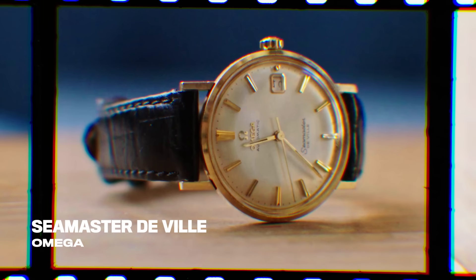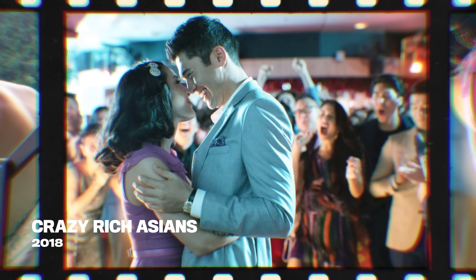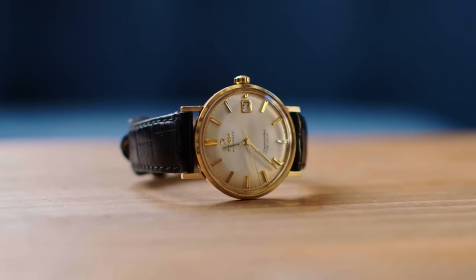The Omega Seamaster DeVille. This is the watch that I wore on my first movie. This was something that Nick Young's father gave to him — we don't see it in the movie, so it almost represents his presence, an heirloom that's been passed down to him, which means a tremendous amount. Something like that really grounds your character and gives you a time and a place. It's a manual wind instead of automatic.